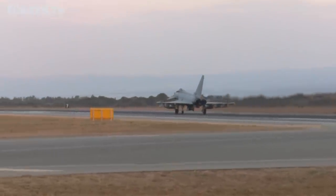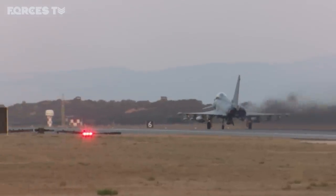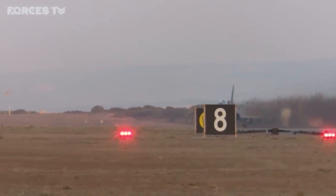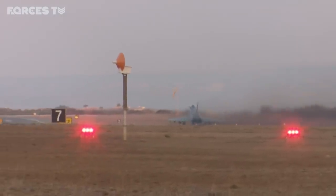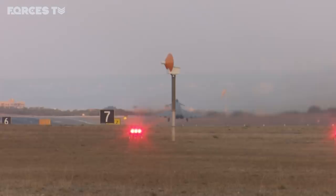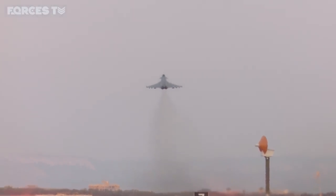While overall the tempo is downward, September was actually the RAF's busiest period for seven months. The UK remains the second largest contributor to Operation Inherent Resolve behind the US. And for now, for these aircrew, the mission goes on — the RAF still very much at the forefront of the fight.